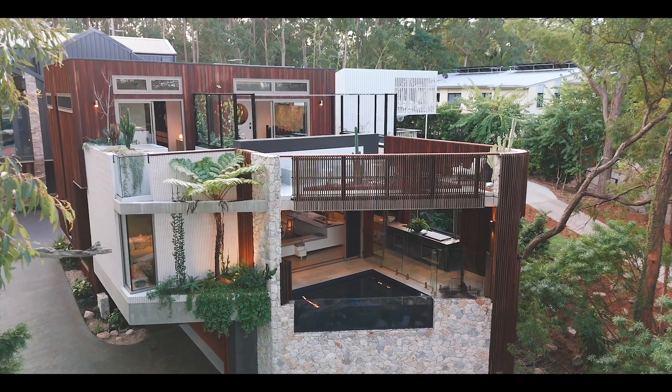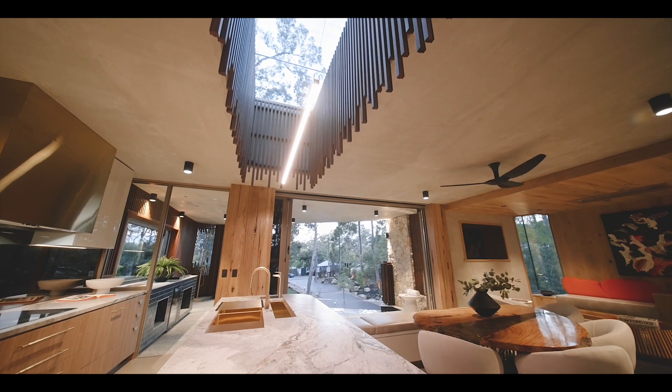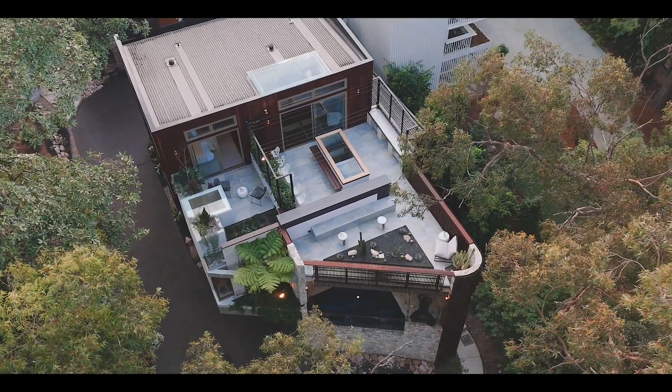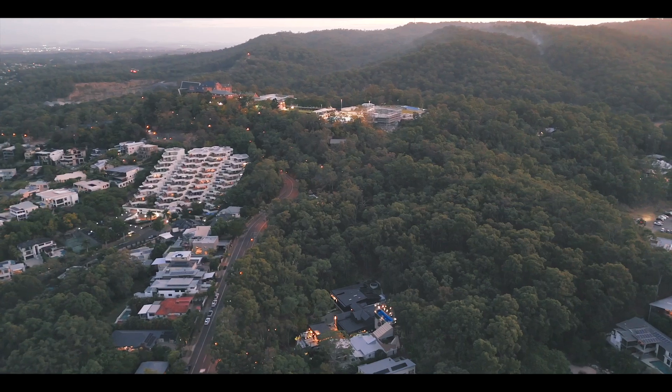Built and designed by M80 Property Group, this five-bedroom, five-bathroom house on an 845 square meter block is nestled against the backdrop of the Stuart Home School Forest.